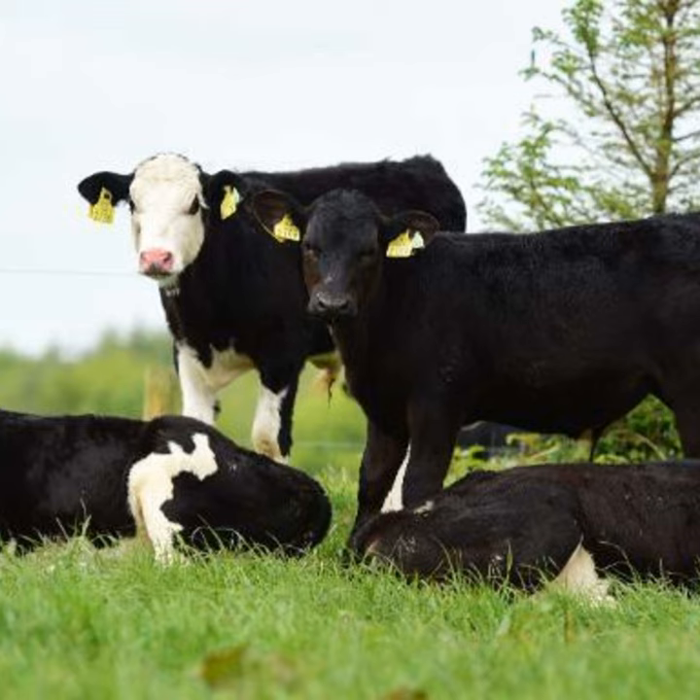Of the cows delivering continental calves, Paul finds they tend to calve themselves. He puts beef straws on second calvers onwards — heifers all get a Friesian straw or Friesian bull. To date, touch wood, he's had no problems.